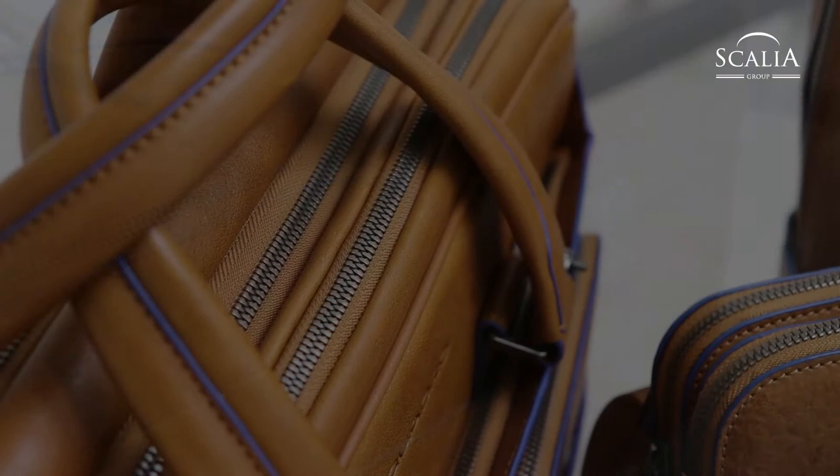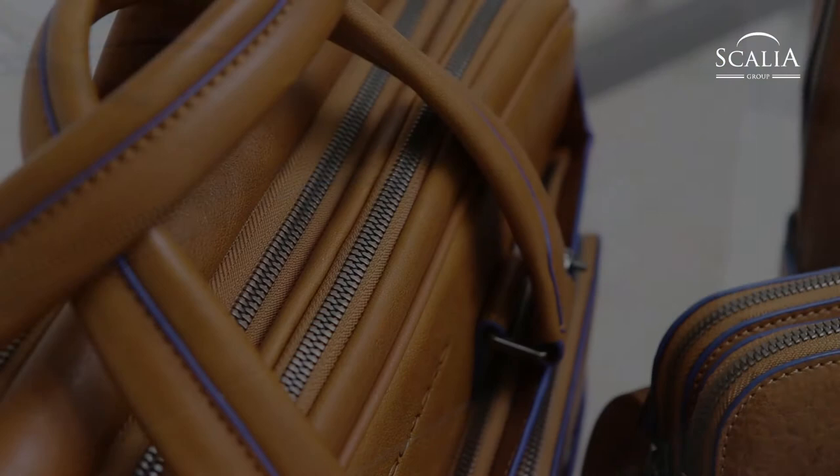Further information about news and our collections can be found in our magazine blog.scaliagroup.net. See you soon with the next video! Bye bye!